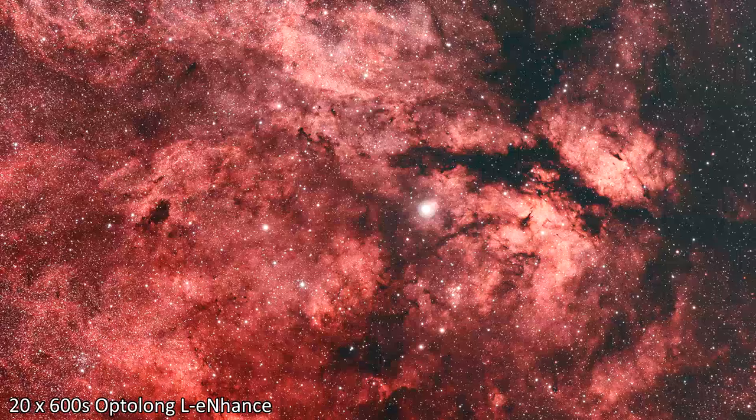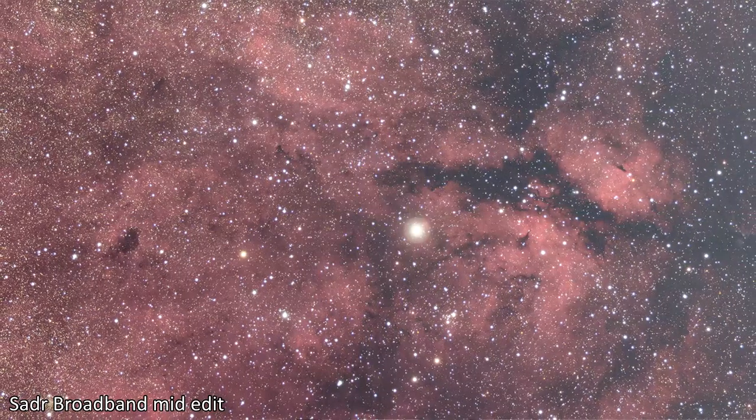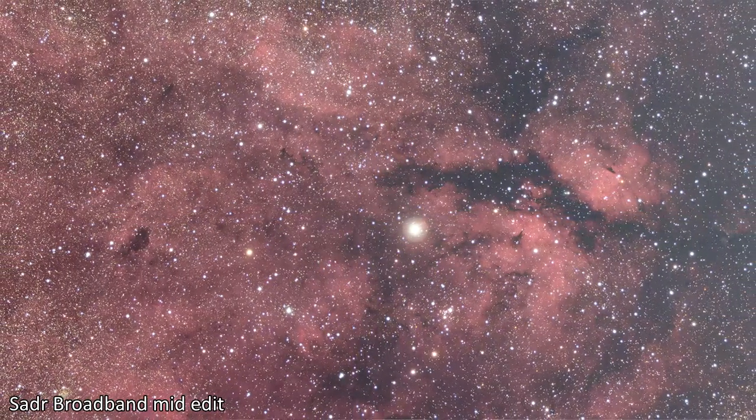Recently I shared a photo of the Sadr region, a very wide field shot of Sadr, and that was shot with the L-Enhance. I thought to myself I could add to that tonight, put the L-Enhance back in and continue adding data to that project — maybe get about six hours. But I thought, you know what, I haven't done broadband one-shot color imaging in some time. I could make a HARGB composite image of the Sadr region, and that's what I did. I used the Eidos NGS1 filter in the reducer flattener of the Sharpstar.